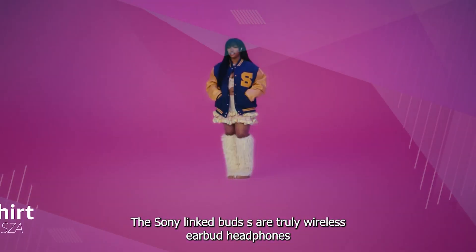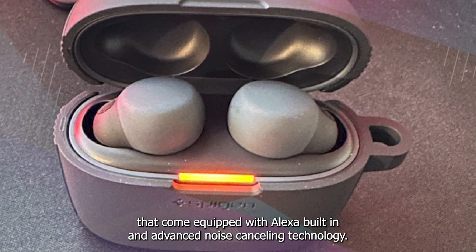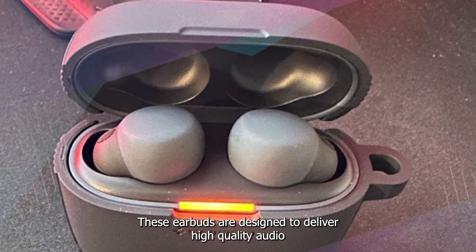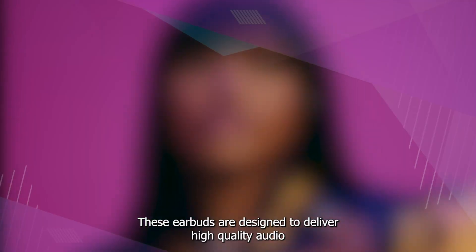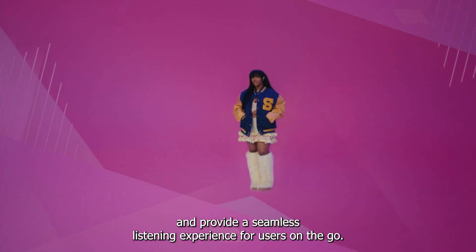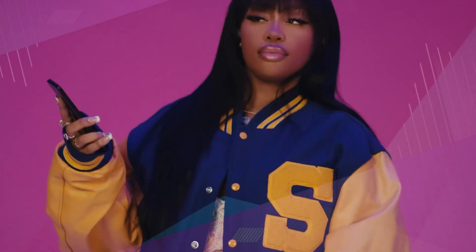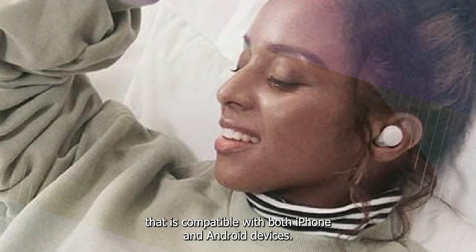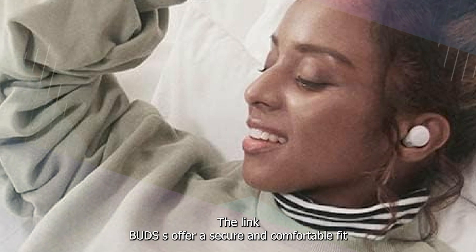The number three position is held by the Sony LinkBuds S. The Sony LinkBuds S are truly wireless earbud headphones that come equipped with Alexa built-in and advanced noise cancelling technology. These earbuds are designed to deliver high quality audio and provide a seamless listening experience for users on the go. They come in a sleek black design that is compatible with both iPhone and Android devices.